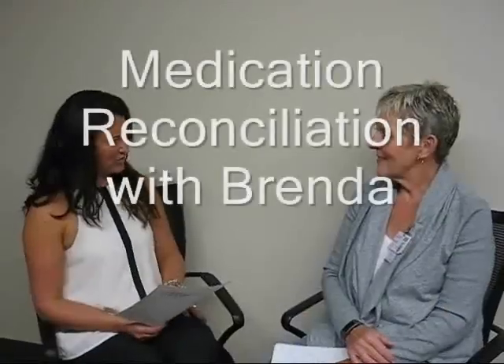What is MedRec reconciliation and why is it so important? MedRec reconciliation, or MedRec as it's known, is a patient safety initiative. It's important because it strives to ensure that patients are getting the correct medications at the various transitions in care: admission, transfer, and discharge.